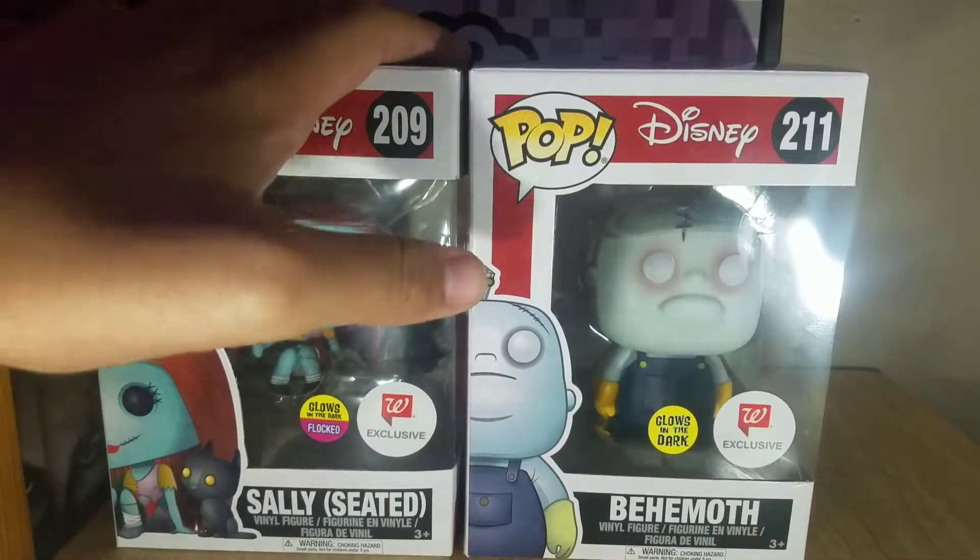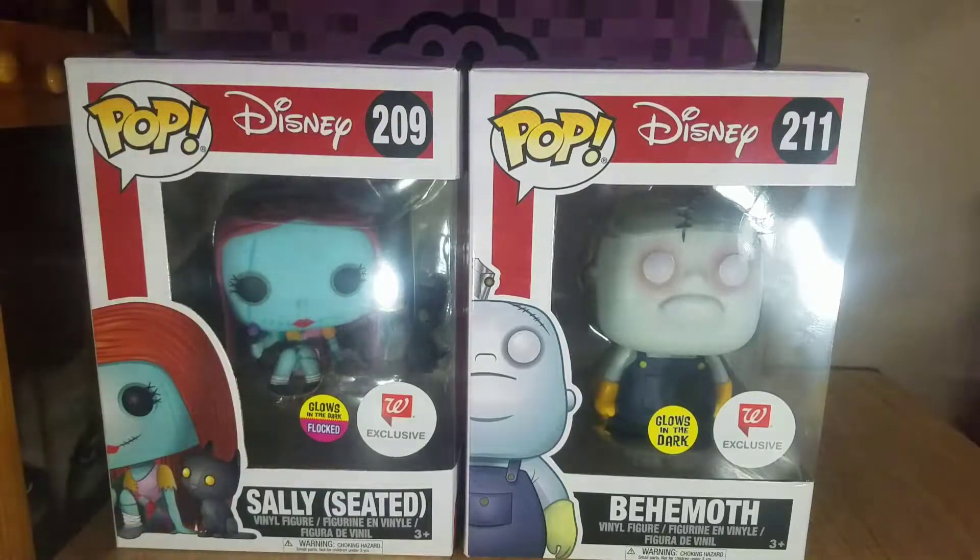As you can see we have the new Nightmare Before Christmas pops out now. Real quick, I just want to say these figures are only available in some areas, not all. A lot of people have been saying lately that they go in their local Walgreens and they go in to GameStop and they don't have them anywhere in the area, so they think that they're not available.